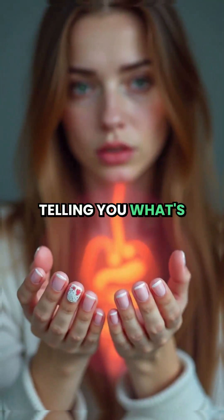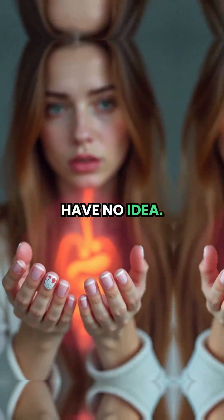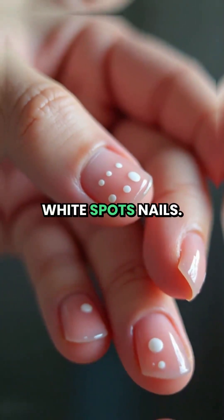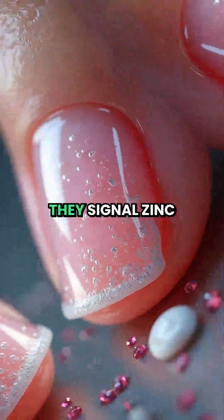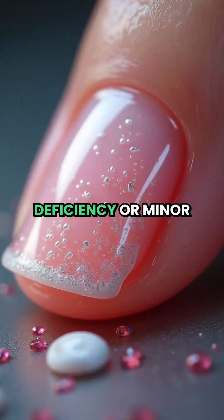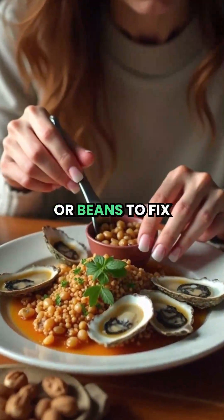Your nails are secretly telling you what's wrong inside your body, and most people have no idea. 1. White spots on nails — those 'calcium spots' are usually a lie. They signal zinc deficiency or minor injuries. Eat more oysters, nuts, or beans to fix it.